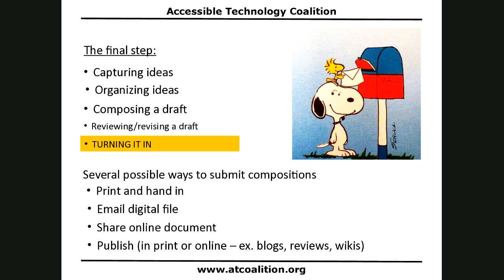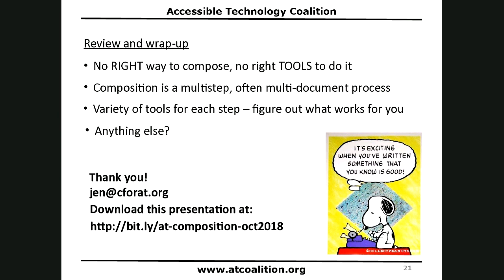Let's wrap up. There is no right way to compose and no right tools. But there are lots of tools that can be leveraged in lots of ways. Composition is a multi-step and often multi-document process, so be aware of all its facets. There are a variety of tools for each step — figure out what works for you and for your students.